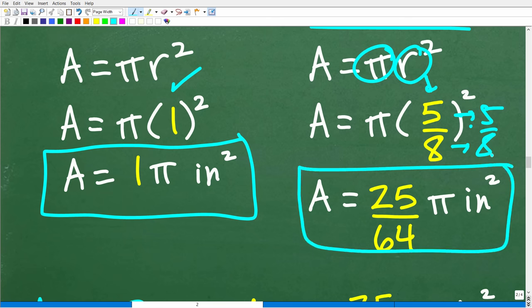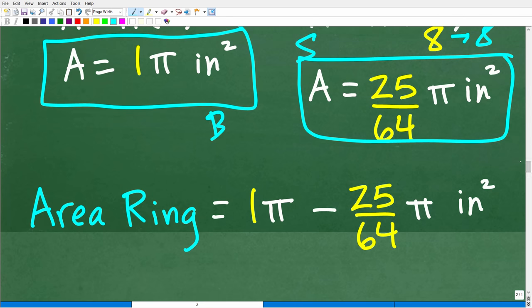Now we have the small circle area and the big circle area. We subtract the area of the small circle from the big circle to get the ring area. As long as we leave the pi's intact and don't replace them with a decimal approximation, we'll have the exact area. So we have: one pi minus 25 over 64 pi inches squared.